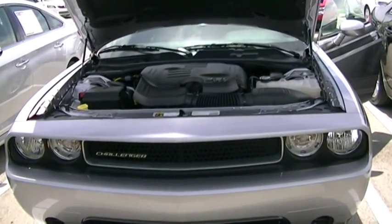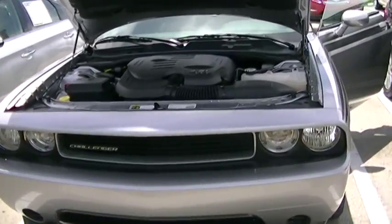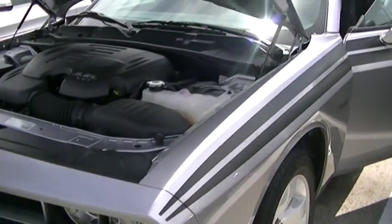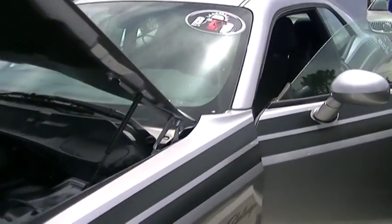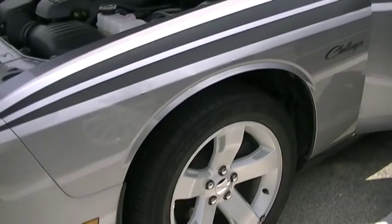Hi Caleb, this is Stephanie here at Delray Buick GMC. Thank you for inquiring on the 2014 Dodge Challenger. I'm going to send you this video so you can see the outside and a little bit of the inside of the vehicle.